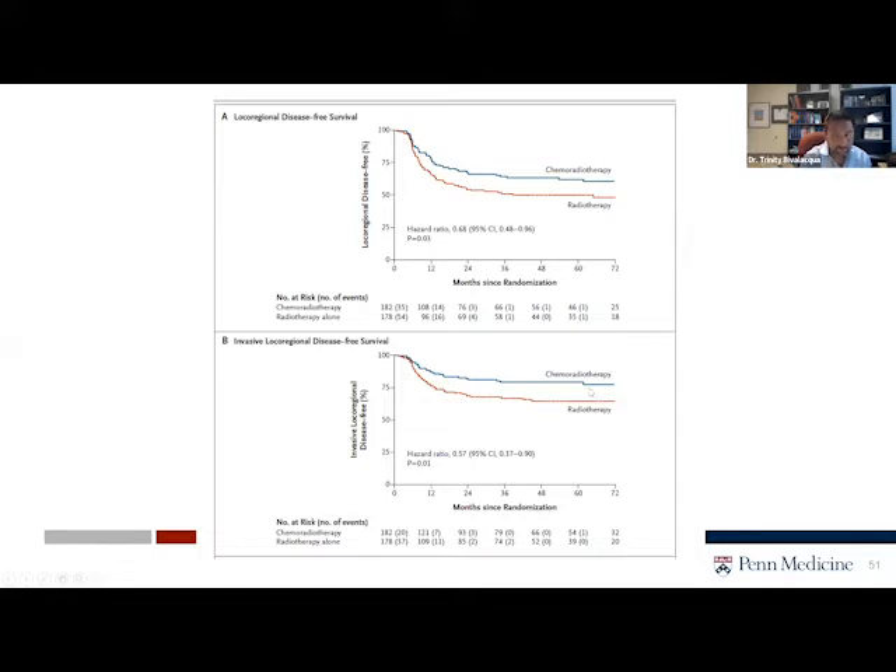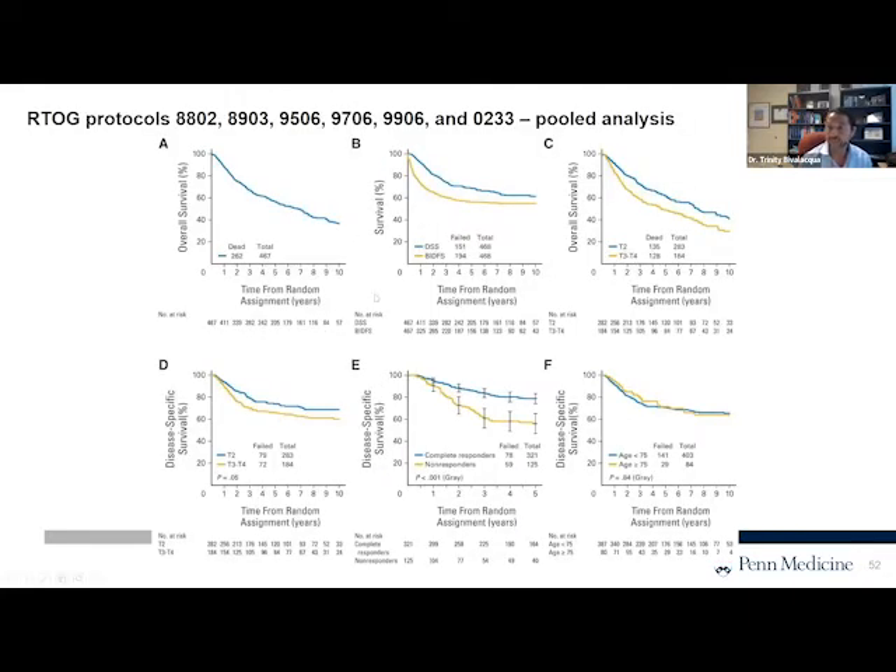Radiotherapy alone is less effective, and you need to combine this with chemotherapy. This is data from a pooled analysis of RTOG trials looking at bladder preservation, and I include this because you can see that patients who had a maximal TURBT and received bladder chemoradiation therapy have really nice long-term survival. We know that disease-specific survival is comparable to that of patients who underwent cystectomy with T2 disease. Chemoradiotherapy is more effective in patients with stage 2 disease versus stage 3 or 4.